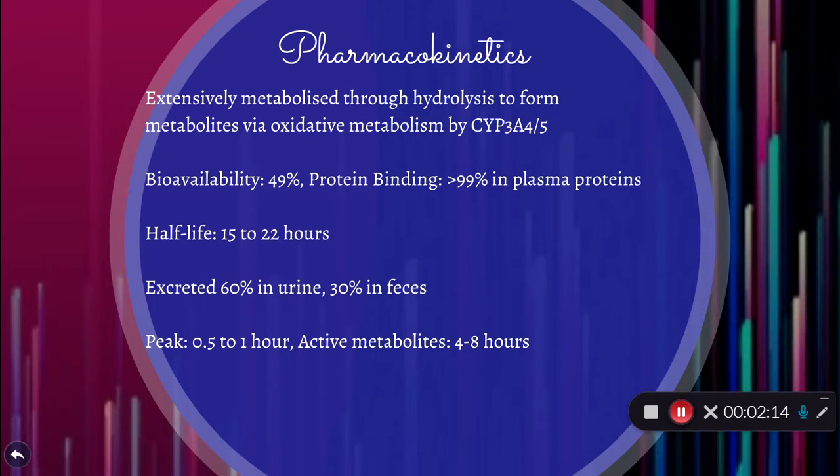Pharmacokinetics: it's metabolized through hydrolysis to form metabolites via the CYP3A4 and 5 enzymes. Bioavailability is 49%. It has greater than 99% protein binding in plasma proteins. Half-life is 15 to 22 hours, and excretion occurs 60% in urine, 30% in feces. Peak is 0.5 to 1 hour, while the active metabolites are 4 to 8 hours.